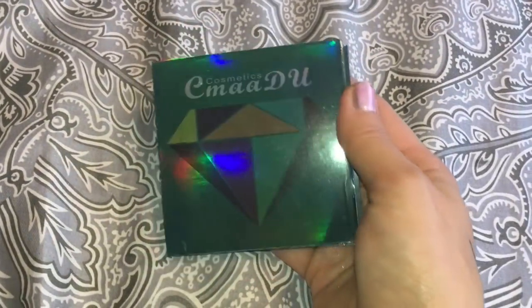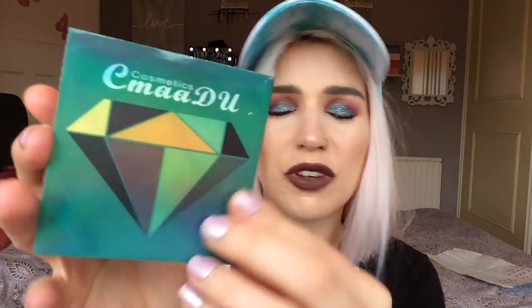Next I got an eyeshadow palette — this is by the brand Commu. When I first saw this it immediately made me think of the Huda Beauty green palette. I haven't opened this yet because I thought we could open it together! Oh my gosh, the packaging looks so cheap — literally like foam. It's like a foam sandwich. Okay, you look first — tell me what you think. Let me down gently!